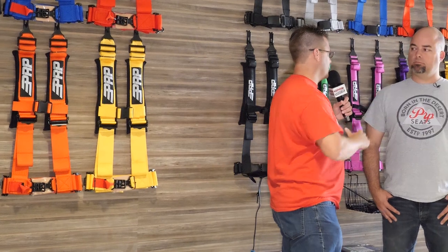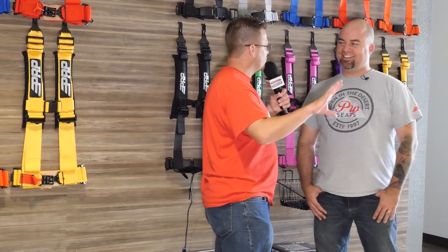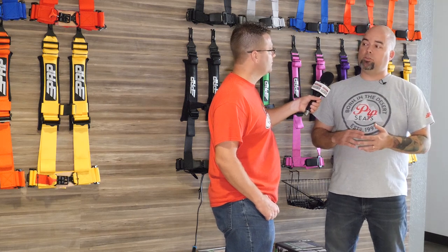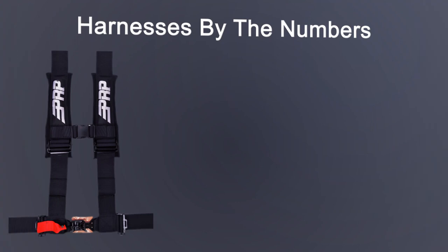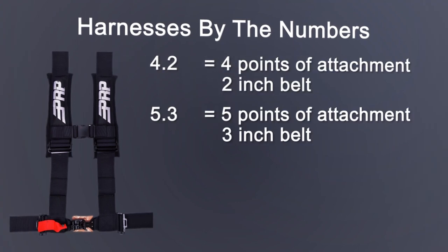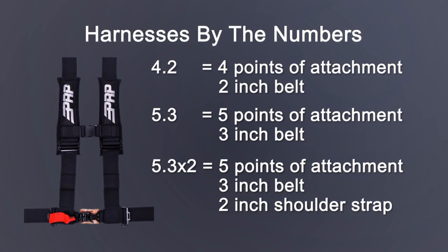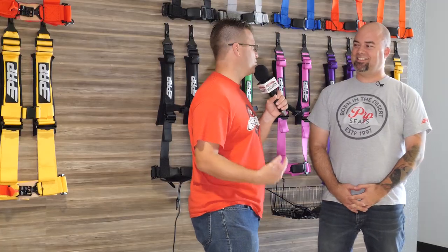As far as the naming convention of the harnesses themselves — we have 5.3, 5.2, all kinds of different numbers, almost like alphabet soup. For the end user, what is the simple breakdown of those numbers? The first number refers to the number of attachments you have — so 4-point or 5-point, and we even have a 6-point belt. The second number refers to the width of those attachments. So a 4.2 is a 4-point attachment with a 2-inch belt. A 5.3 is a 5-point attachment with a 3-inch belt. And the 5.3 by 2 is a 3-inch lap and a 2-inch shoulder 5-point belt. We try to keep it straightforward, but I know sometimes it does confuse people. Well, it's confusing until you hear what those numbers mean, and then it's like, oh, it makes total sense.